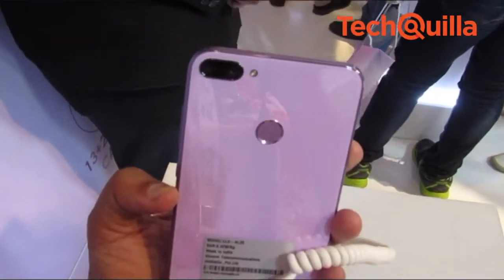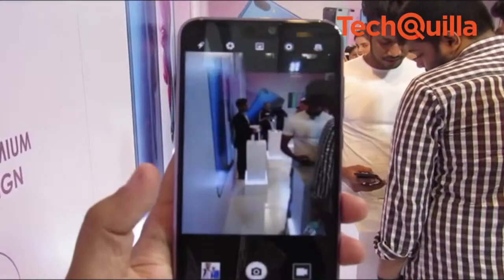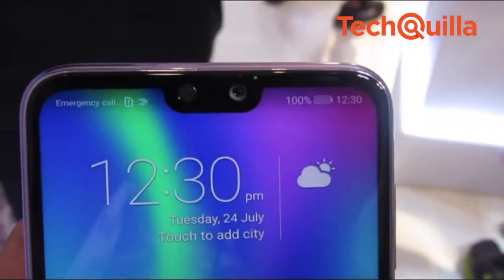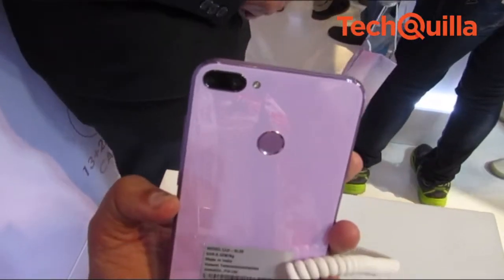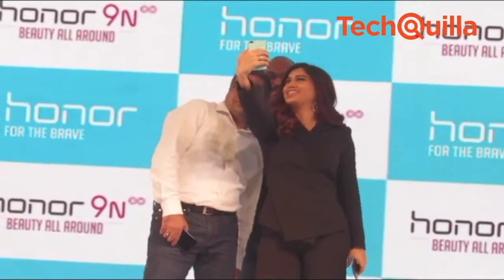The smartphone supports a dual rear camera of 13MP plus 2MP, and a 16MP selfie camera. The front shooter is equipped with a portrait mode feature that can identify the face of the user in the image and achieve accurate bokeh effect.